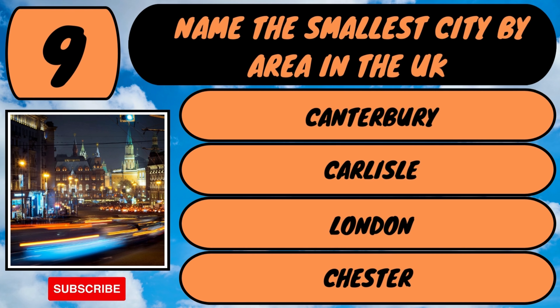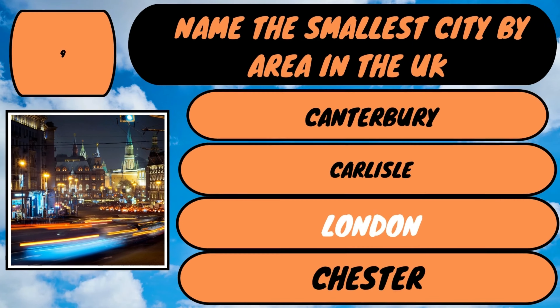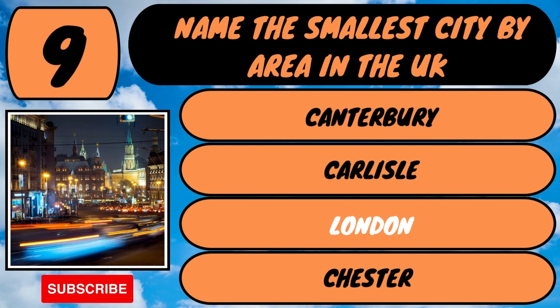The answer is London. London is the smallest in area — it measures 1.12 square miles.